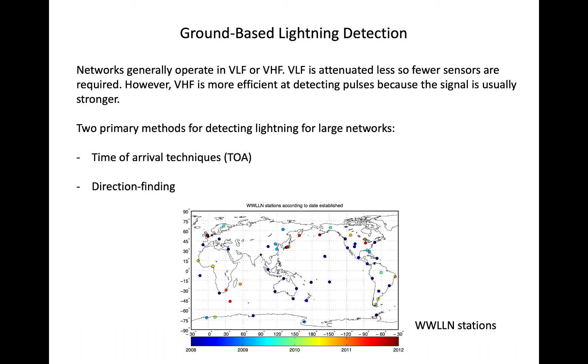Both have benefits. The VLF radio waves can travel further because they are less attenuated by the atmosphere. However, VHF signal from lightning flashes is usually stronger.